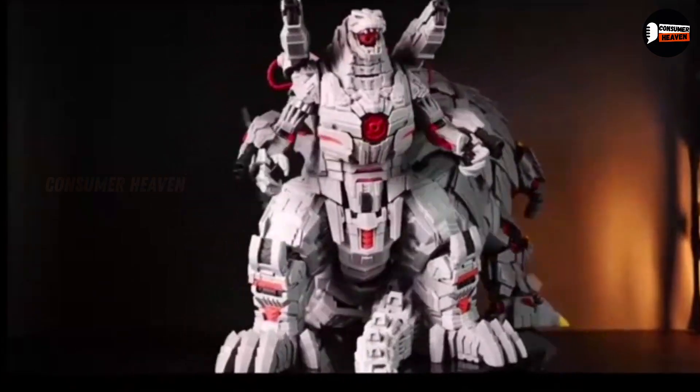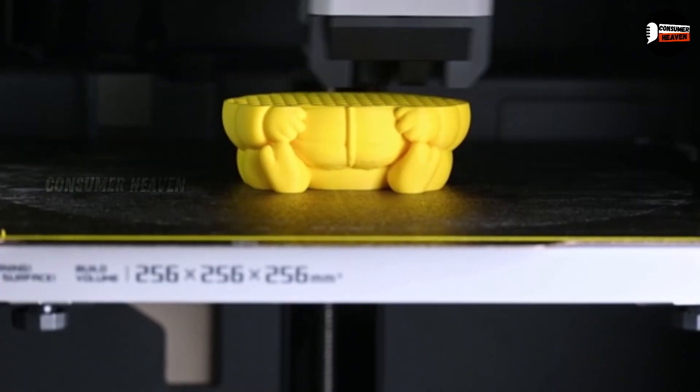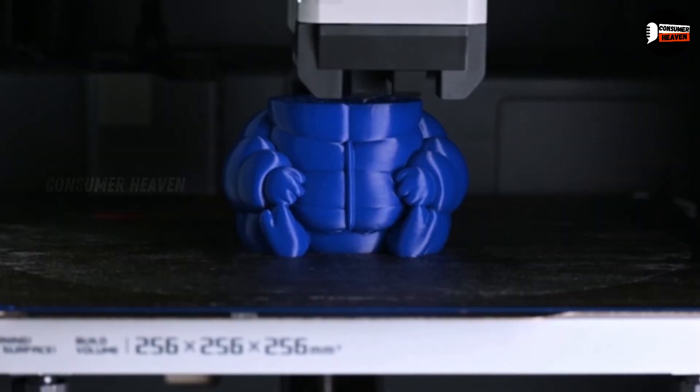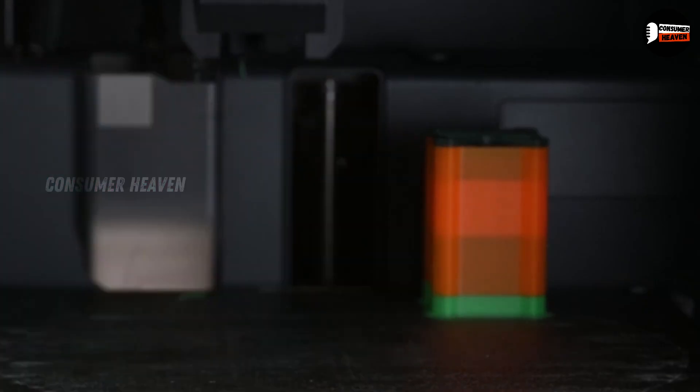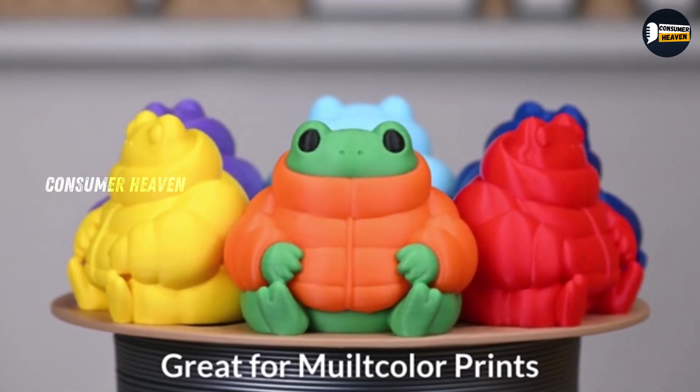We'll go in descending order, starting with number 5, so stick around until the end to see my top pick. And remember, if you want to check out any of these printers, I've linked all the best Amazon deals in the description below.